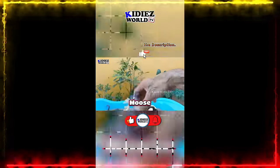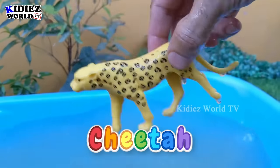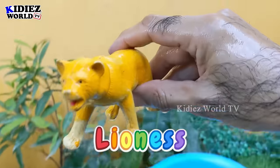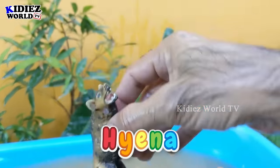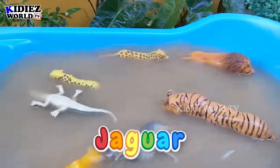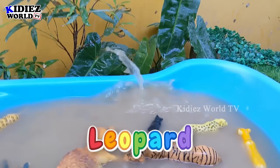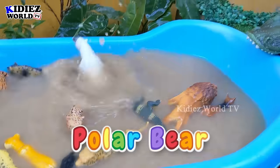The carnivore animals appearing in this video are: cheetah, eagle, alligator, lioness, tiger, hyena, lion, wolf, jaguar, jackal, black panther, leopard, snake, and polar bear.